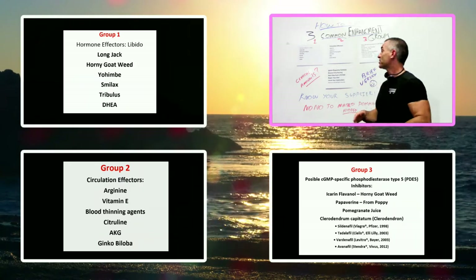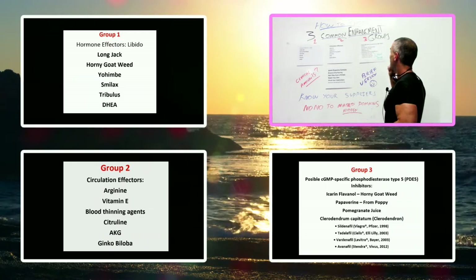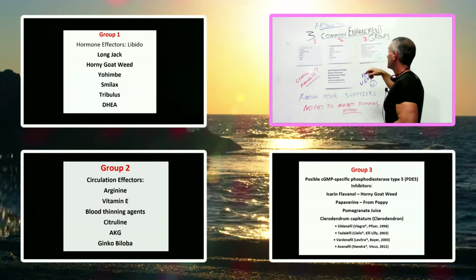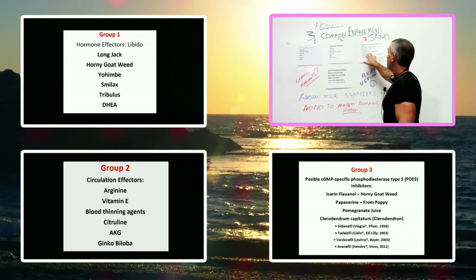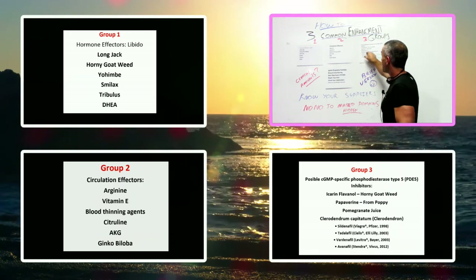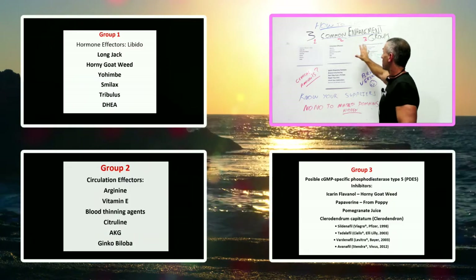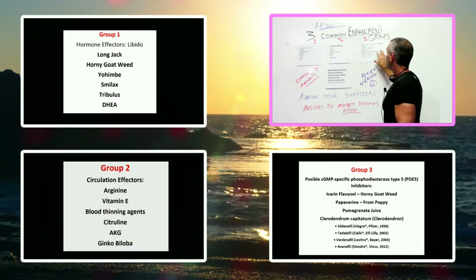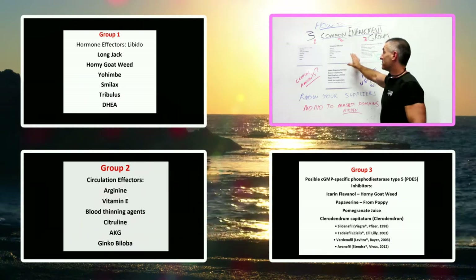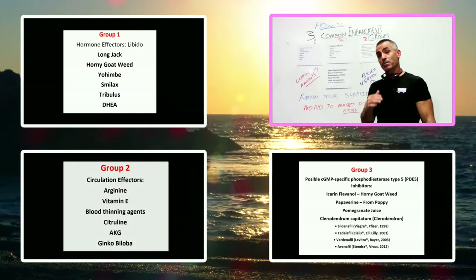A popular class of PDE5 inhibitors includes prescription drugs such as Viagra, Cialis, Levitra, and Stendra. These are very cheap to make, and the problem with that is when you buy from unscrupulous sources, products can be spiked with counterfeit forms of this medication, which would be problematic for people on a lot of prescription drugs.